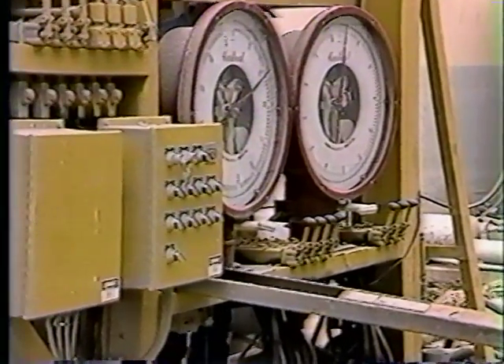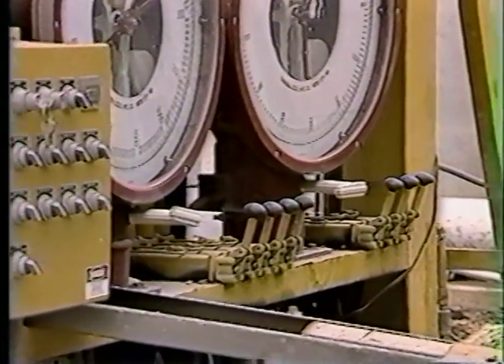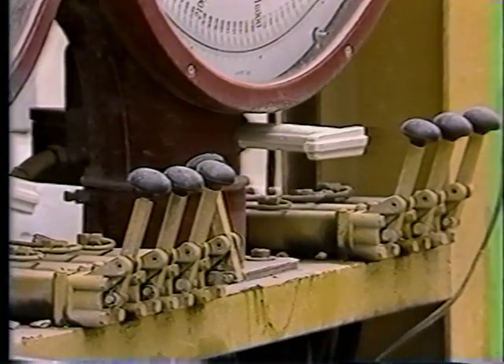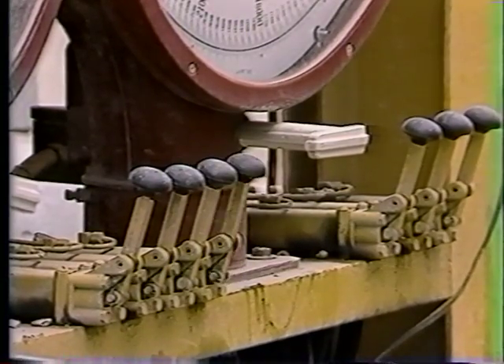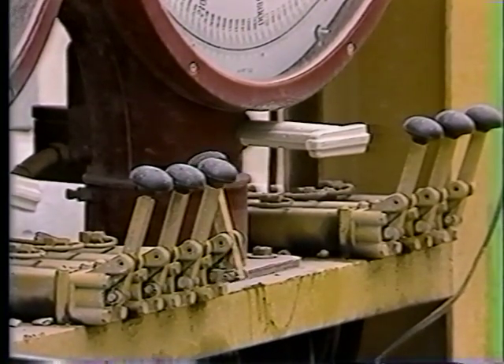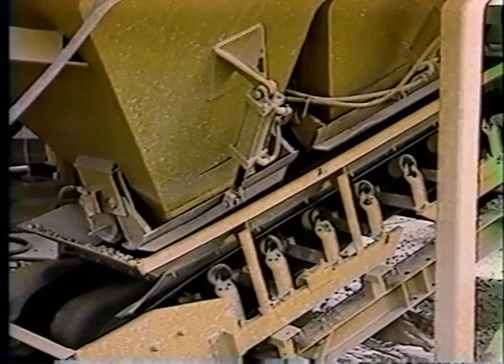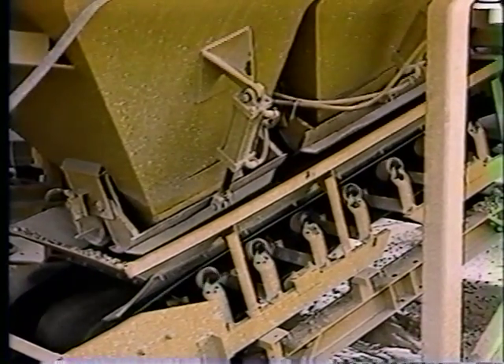An operator station features dial scales and hand-operated air valves. These special Hagen features allow emergency operation. If your primary controls fail, you're not out of business — you can still batch concrete by hand with the air valves.